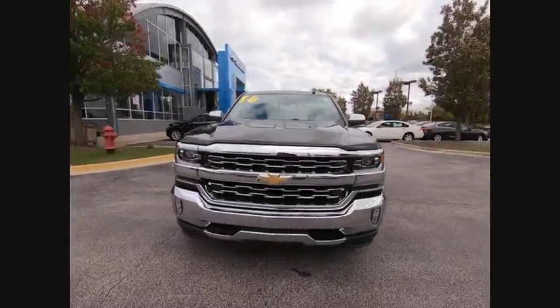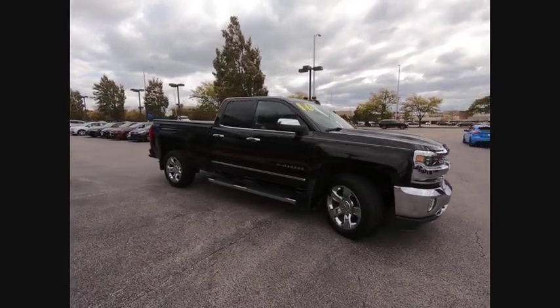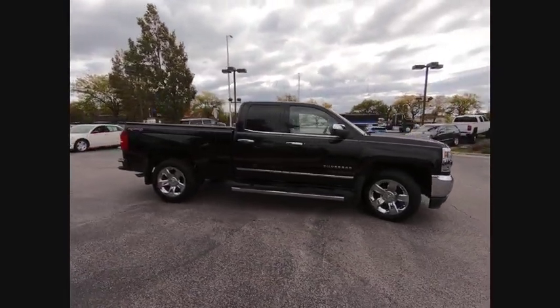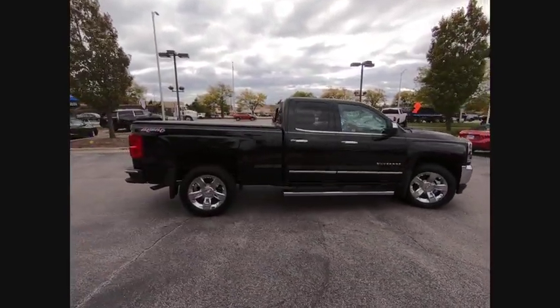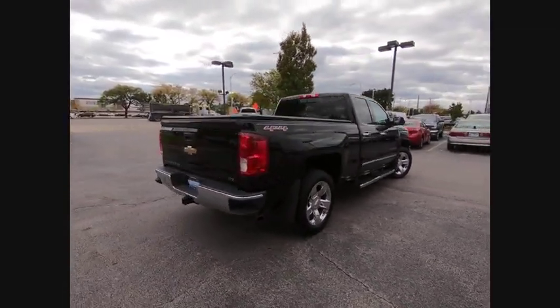Looking for the right vehicle? Check out the 2016 Silverado 1500. The Chevy Silverado 1500 has the lowest cost of ownership of any full-size pickup. This vehicle has less than 30,000 miles.